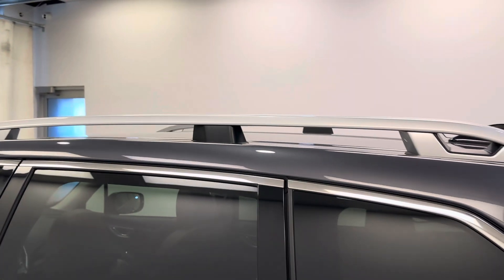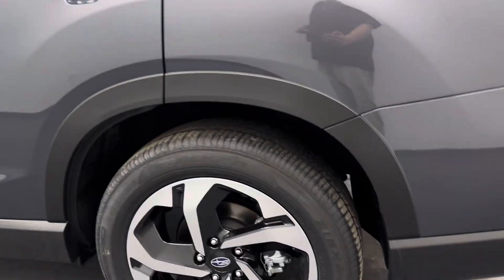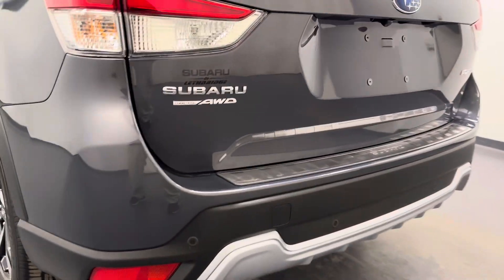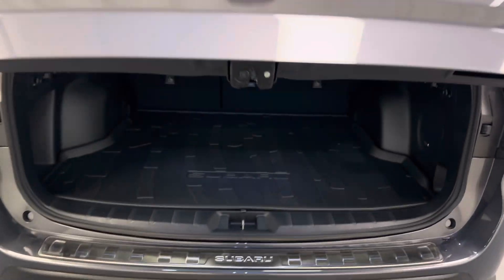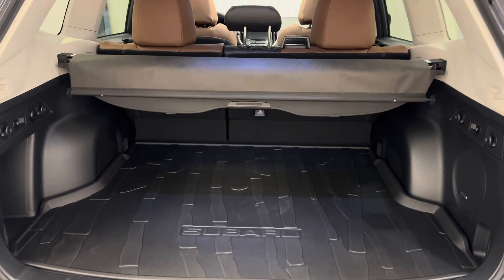To the rear and exterior, we've got a roof rack, 18-inch aluminum rims, rear parking aid, a rearview camera, remote hatch, an interior cargo cover, and a rubber floor liner.